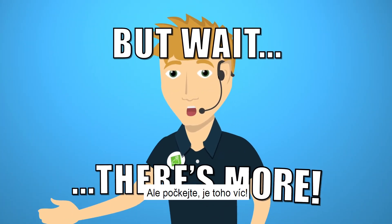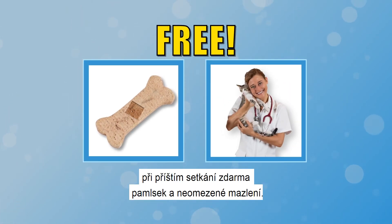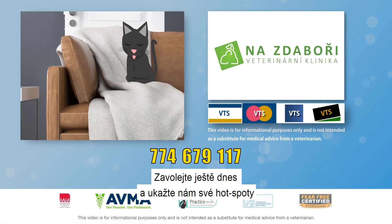But wait, there's more. If you act fast, we'll throw in a free treat and unlimited cuddles at your next appointment. But you need to act fast. Call today and bid those hot spots away.